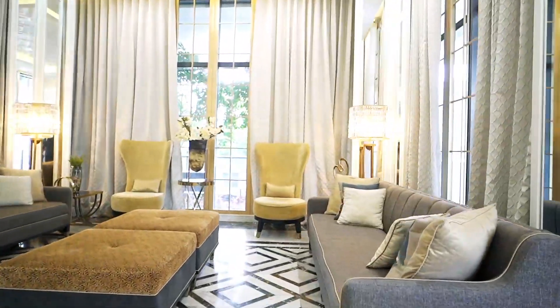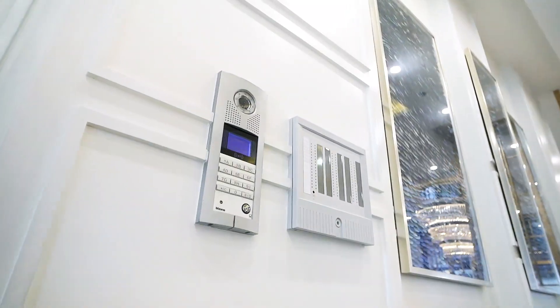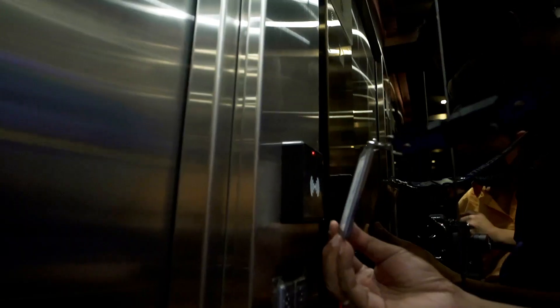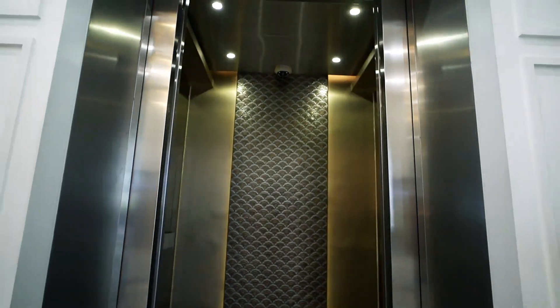Speaking of security, other than being a gated residence, the reception lobby has video intercom connected to all units and has keycard access to the elevator and to your unit for an extra level of security.